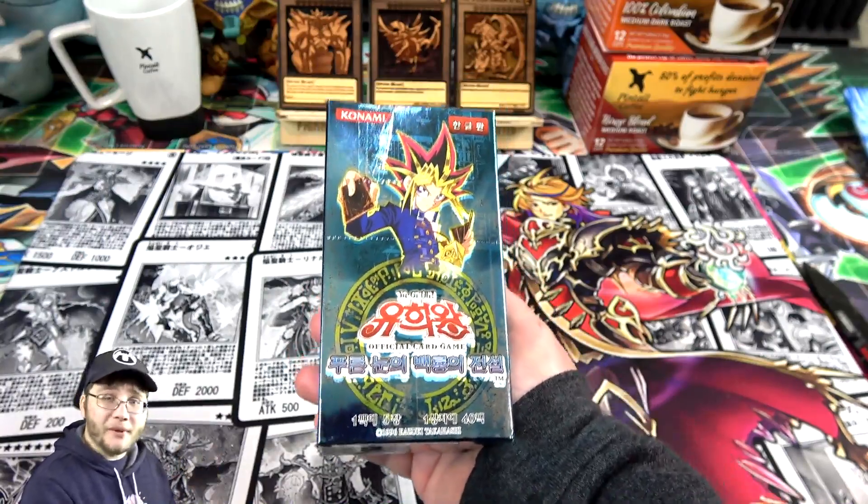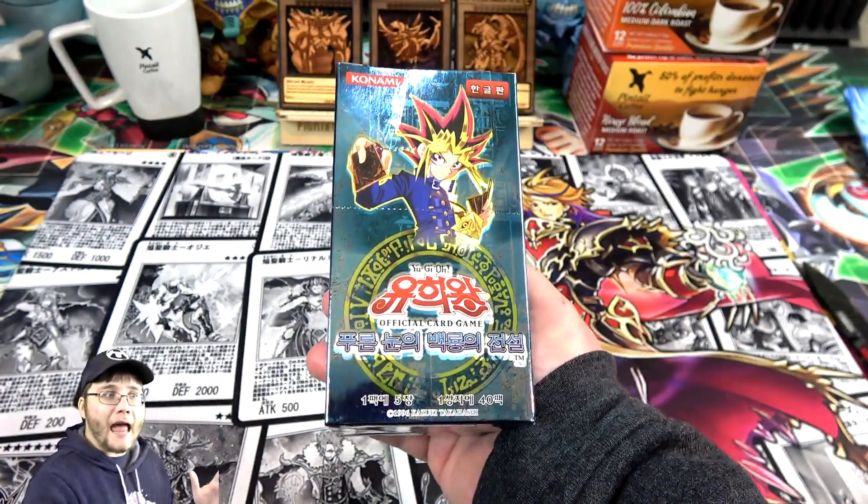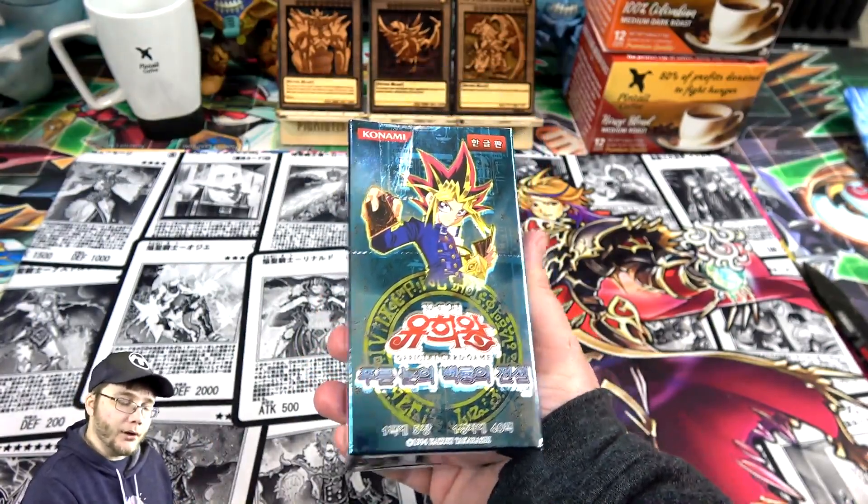You can still get Blue-Eyes White Dragon, Dark Magician, Red-Eyes, Exodia — a lot of really cool cards — and I get to keep both of my kidneys. So I thought that might be good.